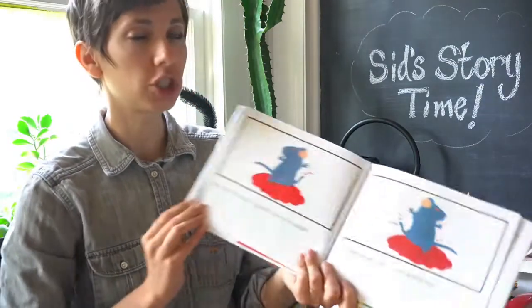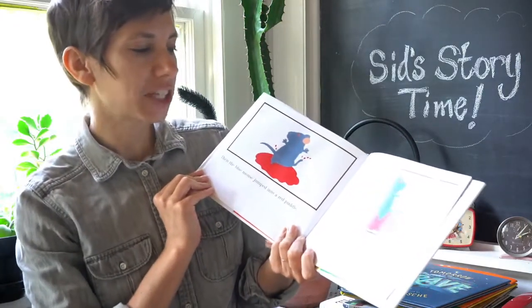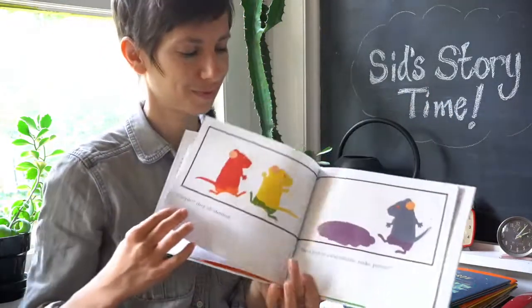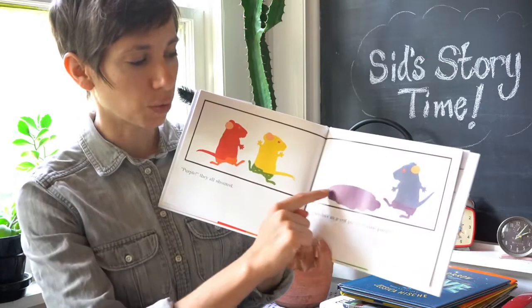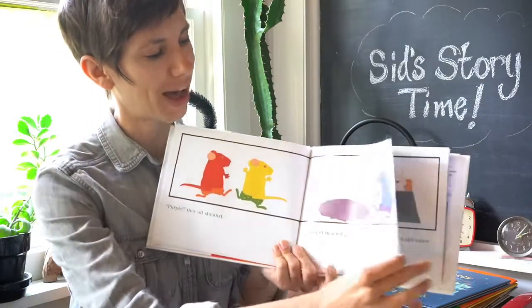Then the blue mouse jumped into the red puddle. He splashed and mixed and danced until... what's going to happen? Purple, they all shouted. Blue feet in a red puddle make purple. Wow.